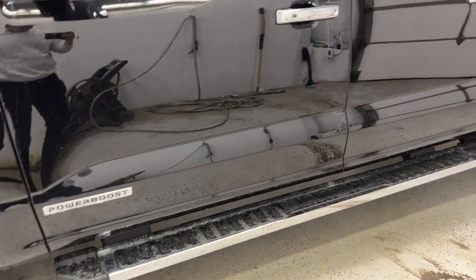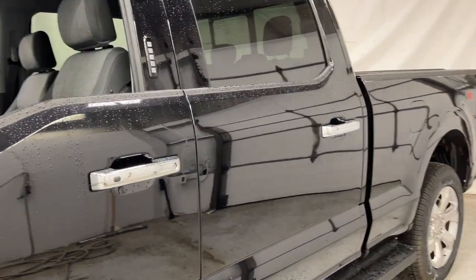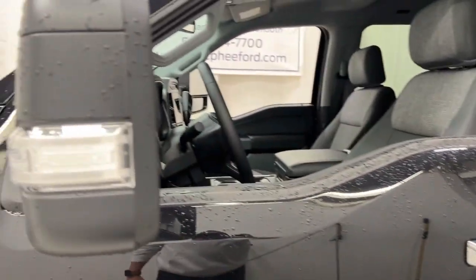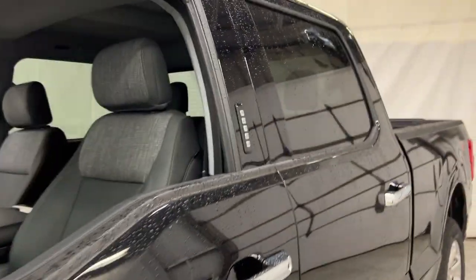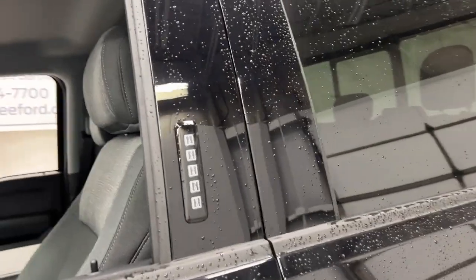This truck is also equipped with the Power Boost engine — this is the hybrid engine on the F-150 for this year. Starting outside, you do get these tow mirrors, folding and extendable, and you've got your remote entry keypad on the side of the door here.